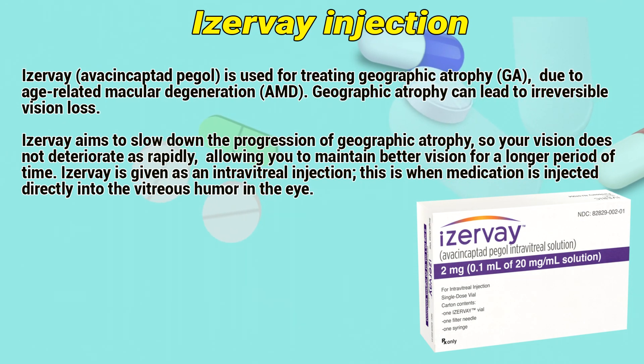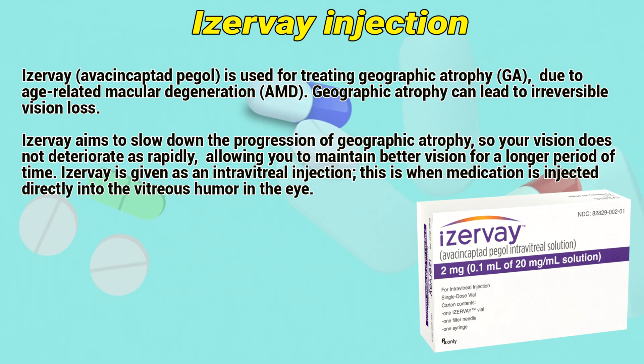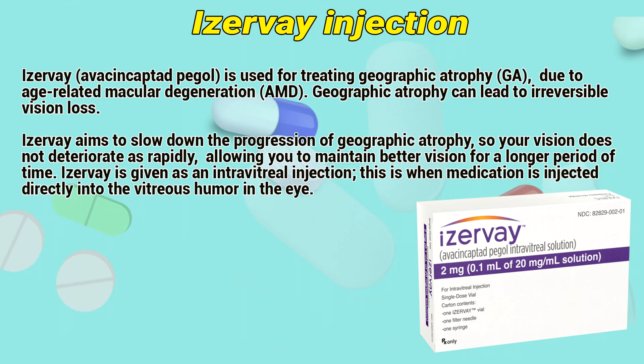EZV is useful for treating geographic atrophy due to age-related macular degeneration. Geographic atrophy can lead to irreversible vision loss. EZV aims to slow down the progression of geographic atrophy, so vision does not deteriorate as rapidly, allowing patients to maintain better vision for a longer period of time.